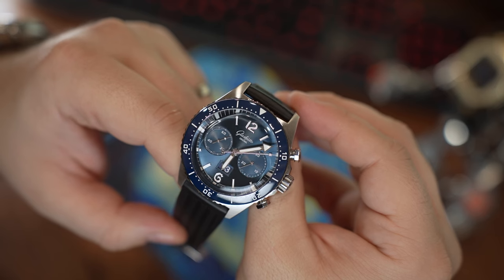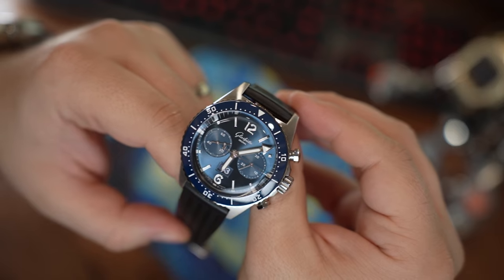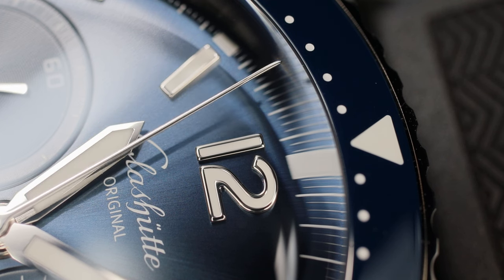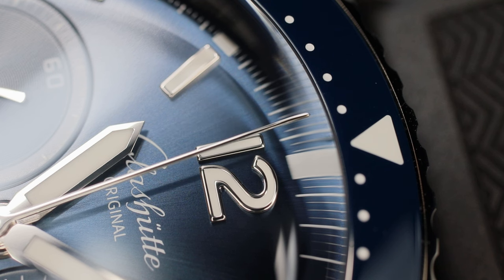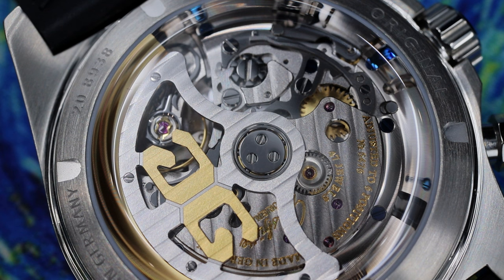I could be off base here, but those are some of my own thoughts. In talking with fellow watch collectors, I'm left hopeful for the brand. Many that I've talked to see this as a top-quality steal-of-a-deal luxury price brand that is definitely on the rise.